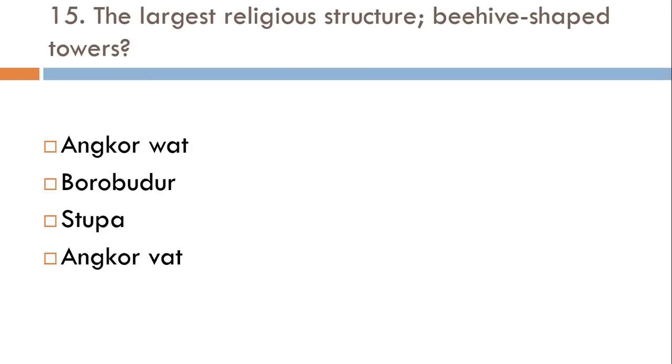The largest religious structure with beehive-shaped towers: Angkor Wat, Borobudur, Stupa, or Angkor Wat? The correct answer is Angkor Wat — the first option. Note that the spelling of 'Wat' is different in the first option, which is what makes it the correct answer.